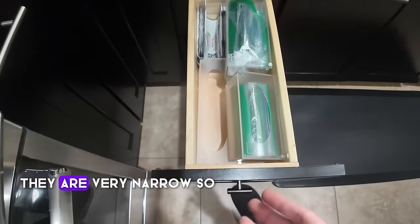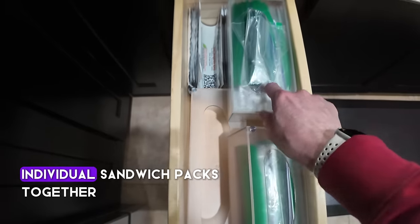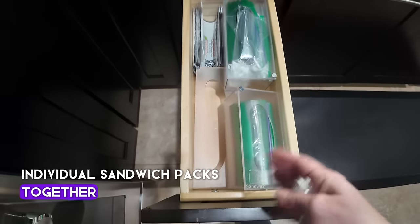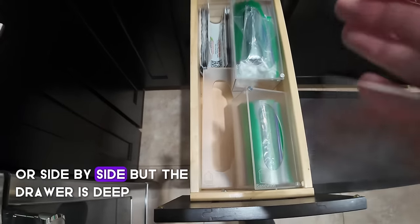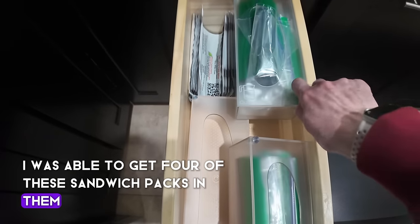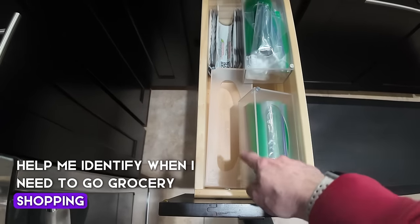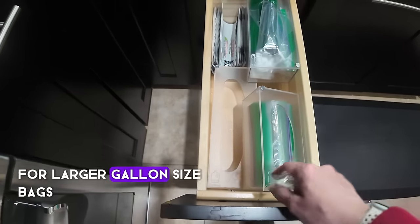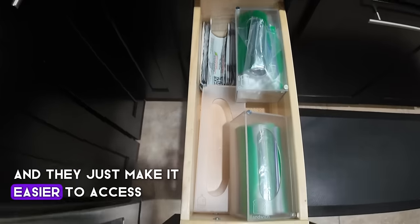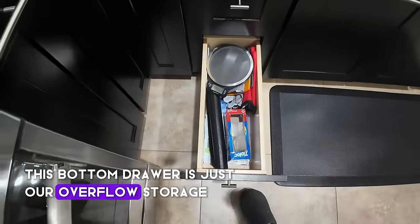The next drawer is very narrow so I can't fit sandwich packs side by side, but the drawer is deep so I was able to get four sandwich packs in there. They help me identify when I need to go grocery shopping for larger gallon-size bags and make them easier to access. The bottom drawer is just our overflow storage.